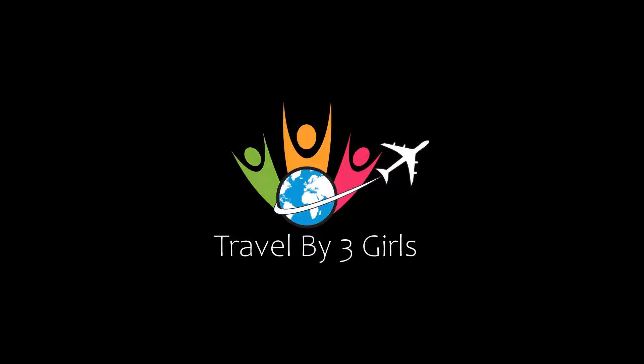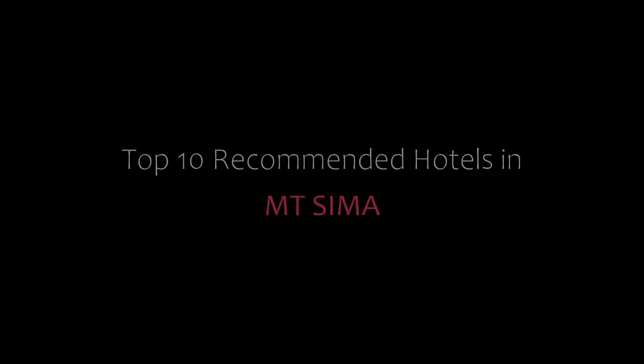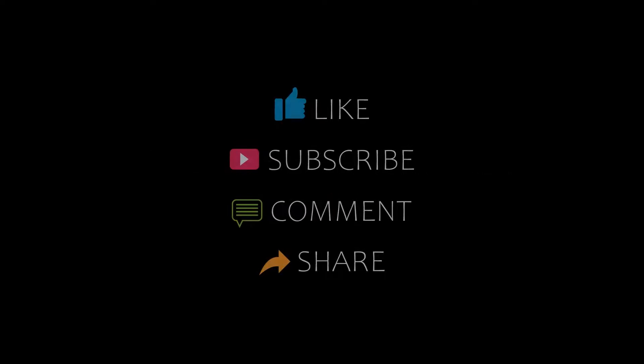Hello friends, welcome back to our channel and now you are watching the new video of Topicamandi Hotel. Please subscribe to my channel and don't forget to like, share and comment. Let's start the video.